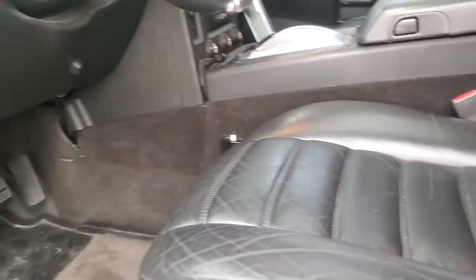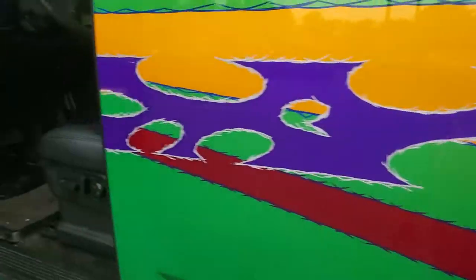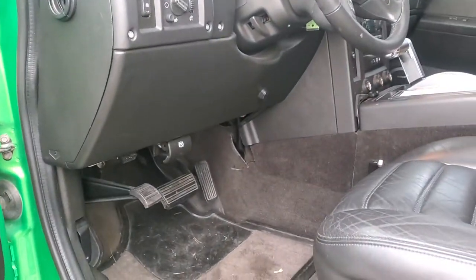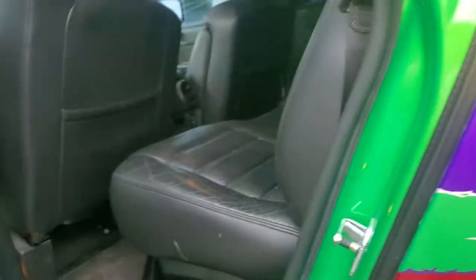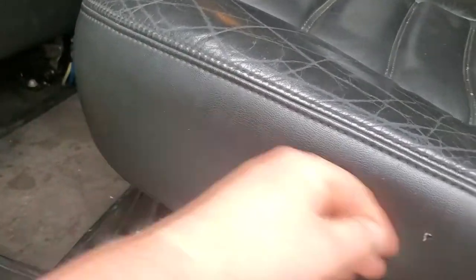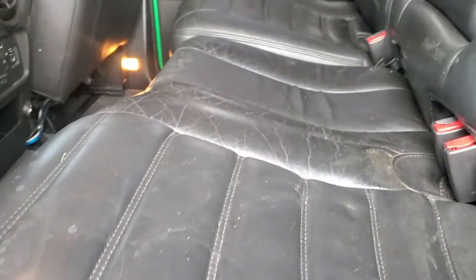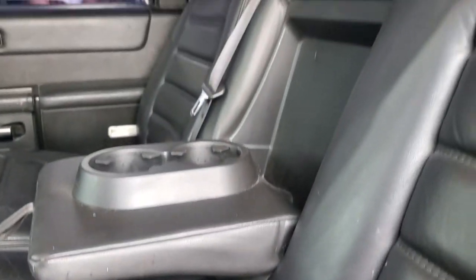Seats do show some wear on them, but nothing crazy. Vehicle is currently running and locked. A lot of this will come off when it gets cleaned — I don't detail anything until it goes through service.